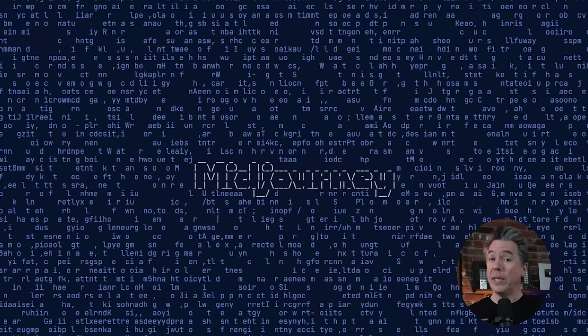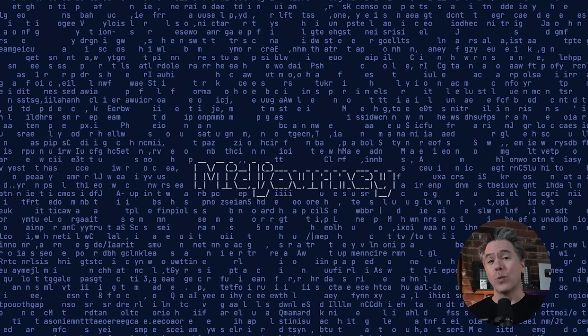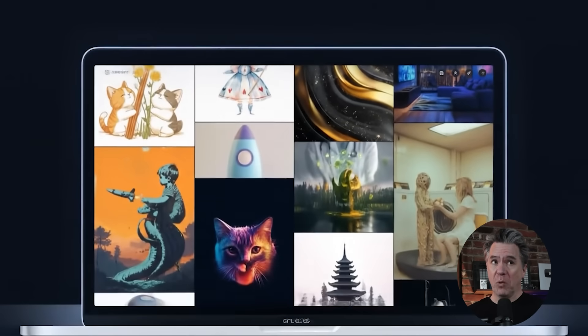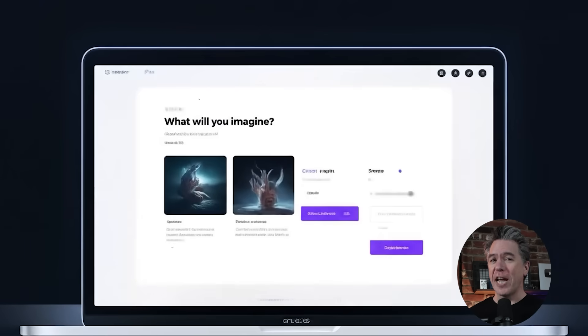Well, it is finally here. Mid-Journey V7 has arrived. I can barely believe I'm saying those words as well. So was it worth the wait? What's it bringing to the table? And is Mid-Journey the new flux killer? Does that even matter? Today we're going to take a deep dive into Mid-Journey V7, see how it's looking, see what it's missing, and what the future holds for Mid-Journey. Okay, let's go dash dash.